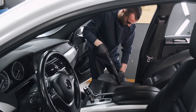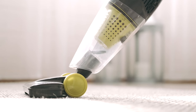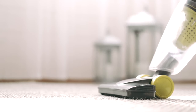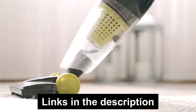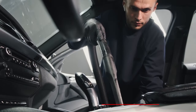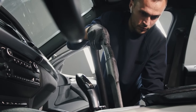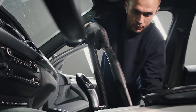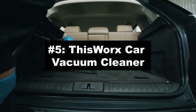Because let's be real, that drive-through experience last week should not still be haunting your car floor. From the ones that suck in a good way to the ones with the power punch, we've got the vacuum that'll make your car's interior so spick and span even your mother-in-law will approve. Head to the links in the description for updated best prices. Smash that like button, subscribe, and tell us which vacuum tickles your fancy in the comments!